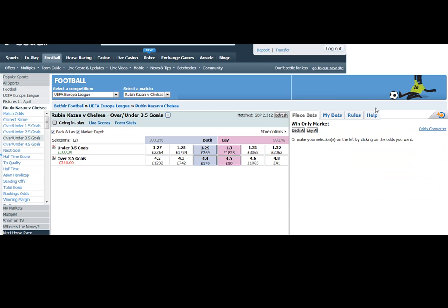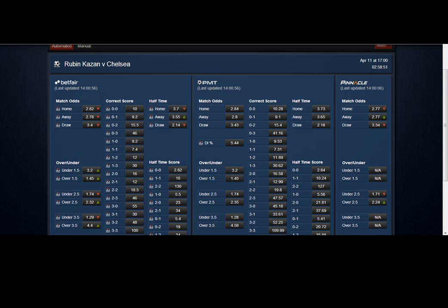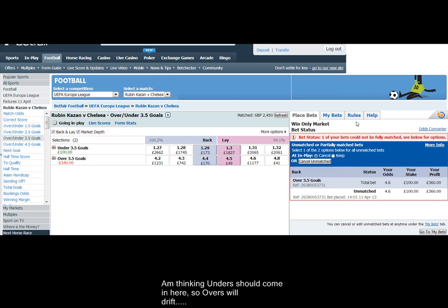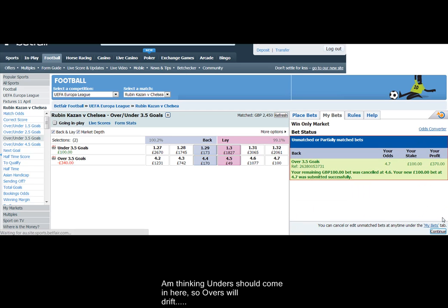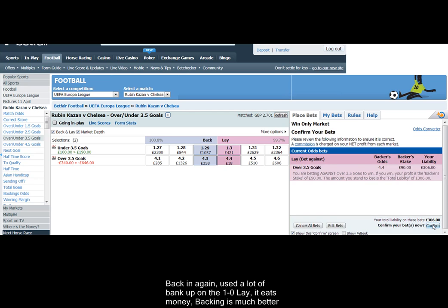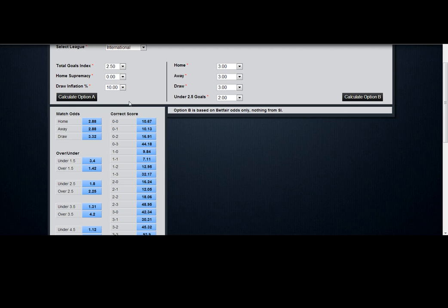I would normally lay at the back price and ask for a price, because you will get taken more often than not. Just anticipating where the over 3.5 will go, getting in the queue. If unders come in, then overs will drift — that stands to reason. There's no money at 4.7, so let's be first in the queue there. Unfortunately, a lot of my bank has been used up here on the various trades, as well as the 1-0 lay.